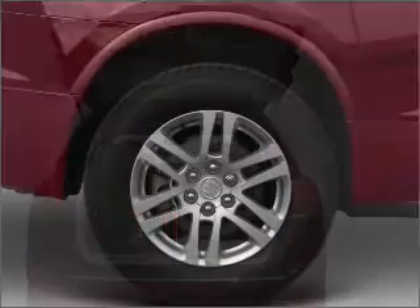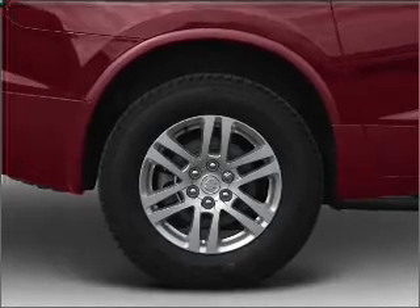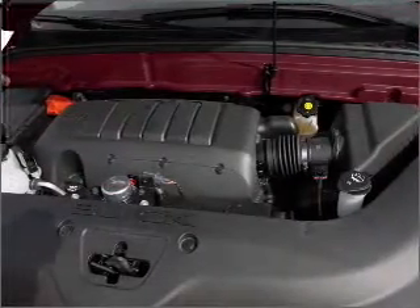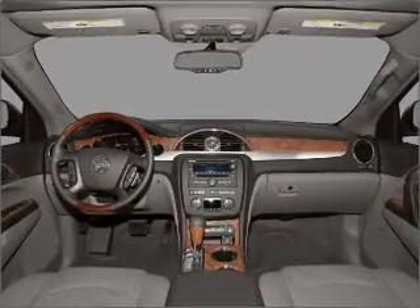Treat yourself to a premium sound system, while the anti-lock braking system keeps you safe on the road. Heated seats offer comfort in cold weather, letting you tailor the temperature to your preference and your passengers'. Let us put you in the driver's seat today — call or click to contact us.